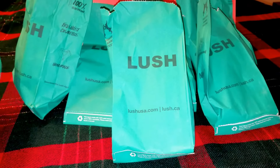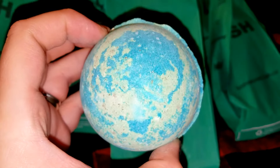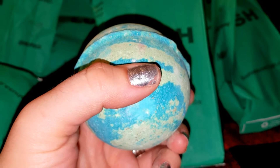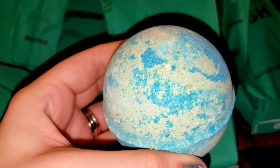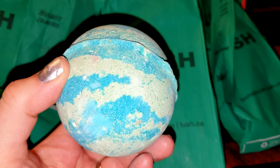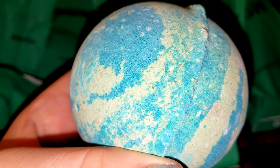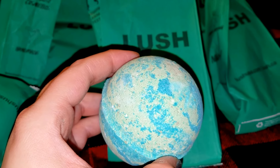The first one here is the Thunder Snow Bath Bomb. I'm really excited to try this one out. It looks like it has multiple colors in here — it kind of looks like earth. Oh my gosh, this really smells nice. I can't describe it except it's just how the Lush store smells when you walk in. It's not overpowering, it has a sweet undertone, and I think I smell some lemon in here. Look at those little specks in there. This one retails for $6.95 — it's a pretty heavy, decent-sized bath bomb.